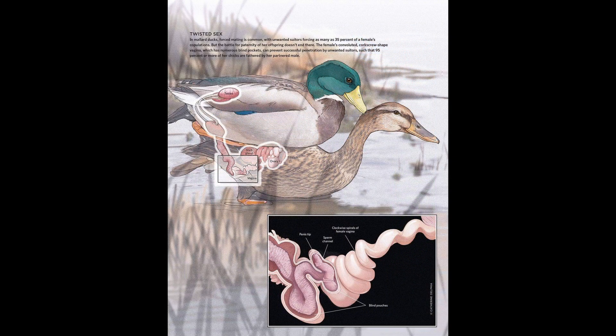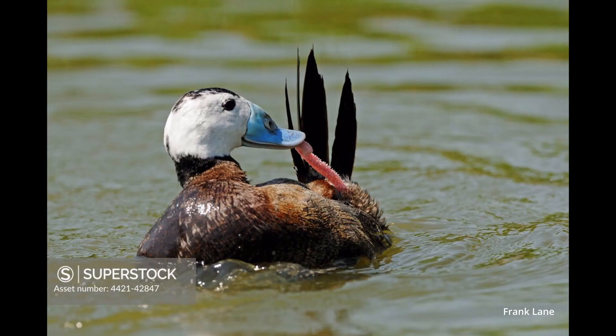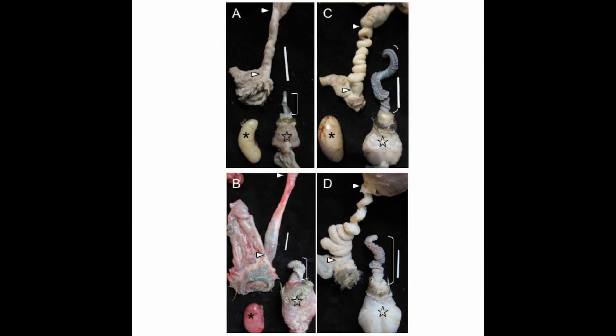Female ducks have a matching corkscrew vagina. In fact, a lot of male ducks grow a new penis each mating season. While I'm sure you are all very fascinated with these anatomy lessons, you're probably wondering what all this has to do with dinosaurs.